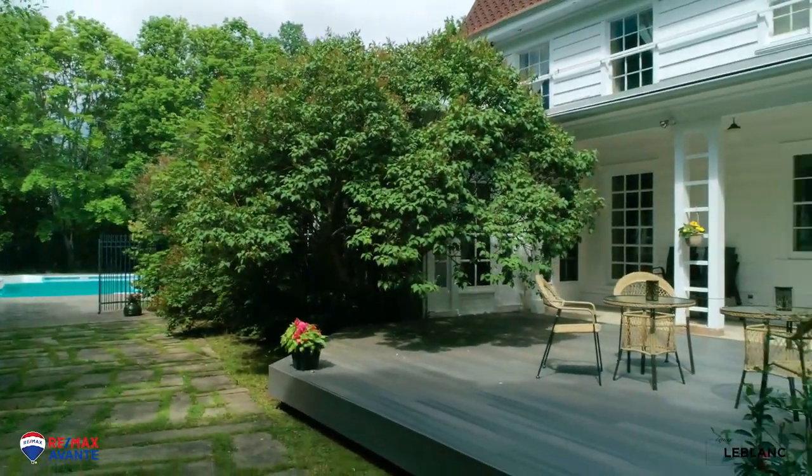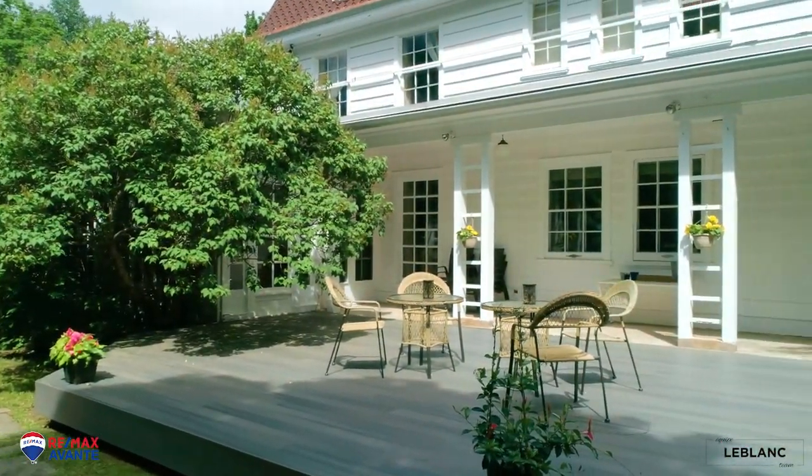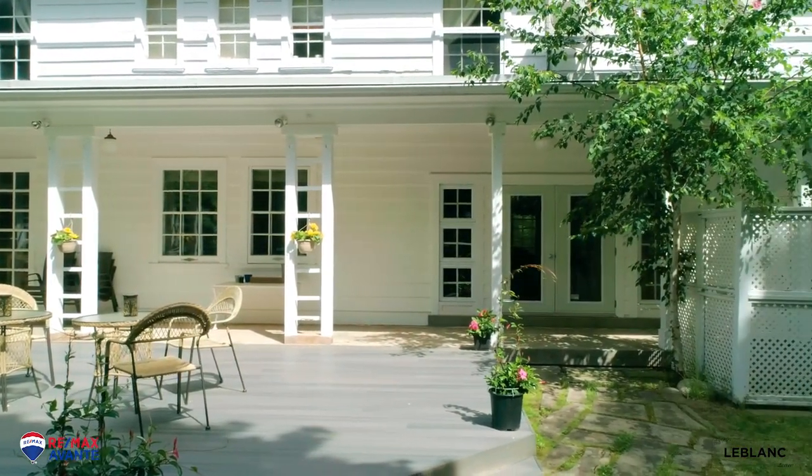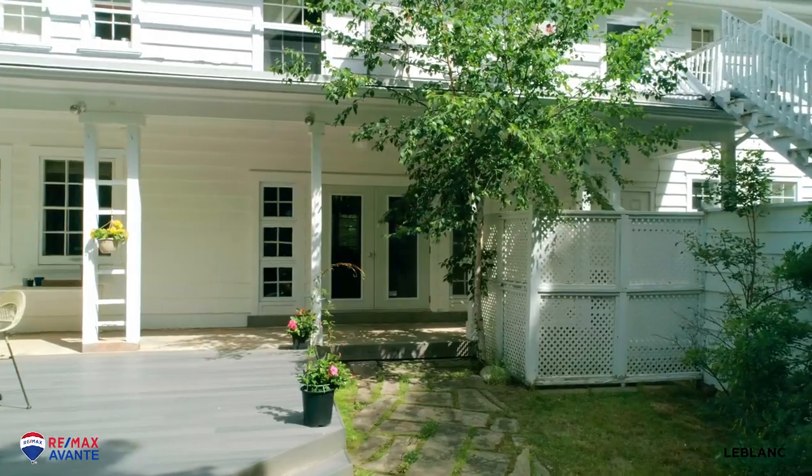This massive grand salon can accommodate large gatherings and offers a hearth fireplace leading to an amazing four season sunroom with two sets of French doors.